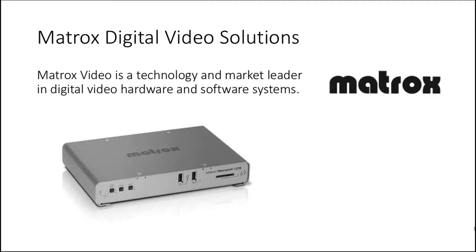Matrox is a technology and market leader in digital video hardware and software systems. Matrox's award-winning technology powers a full range of multi-screen content creation and delivery platforms used by broadcasters, telcos, cable operators, post-production facilities, live event producers, and AV professionals worldwide.